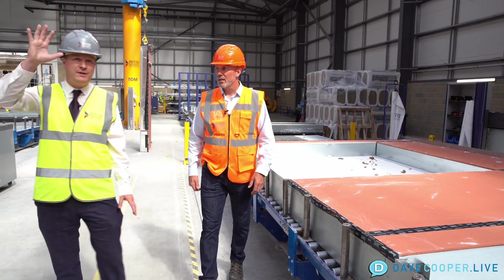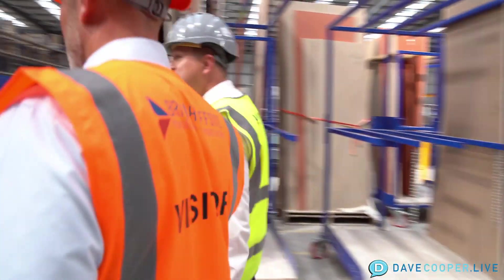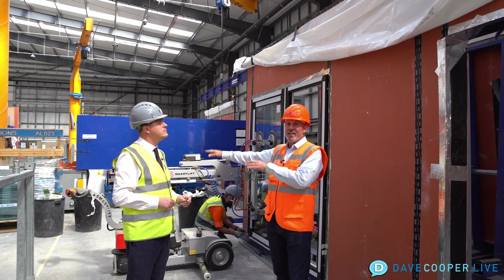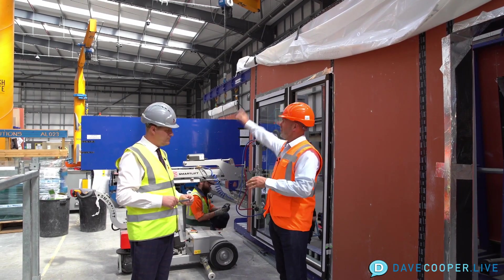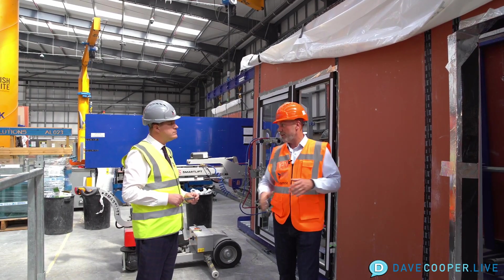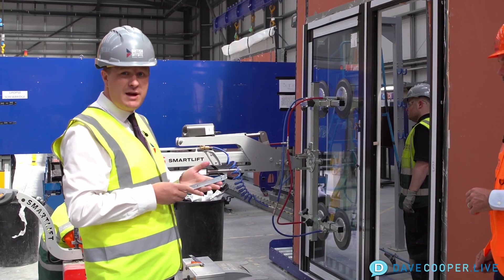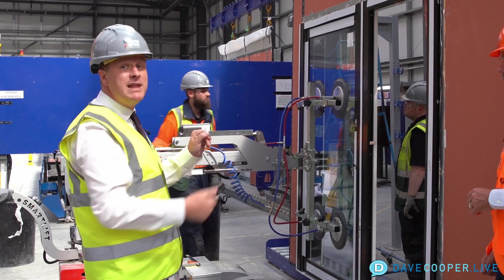We're heading to what we call the finishing aisles, where the windows go in and also the EPDM. We went from where they were putting in the insulation and exterior sheathing board and doing the air barrier — the crane picks it up and brings it over here. Now it's in a vertical position and this is where we install the windows. We fit window straps to the side of the windows, which then sit in the recess of the panel and are fitted in place.